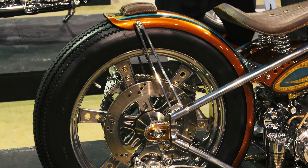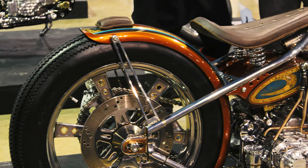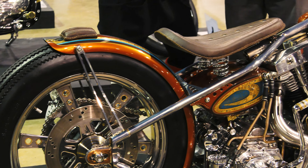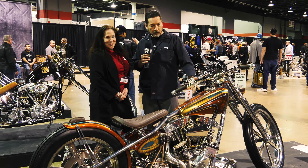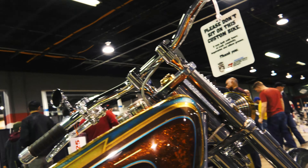We manufactured, designed, and made the frame, wheels, all of the pieces that I could possibly make on the bike. It was my first shot at a springer front end — I'd never done a springer front end before — and wanted to try that, and I think what we came up with is pretty sweet.